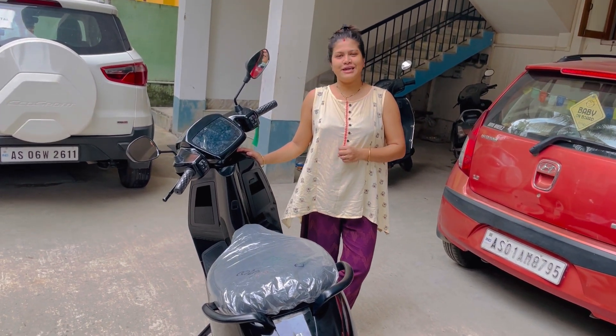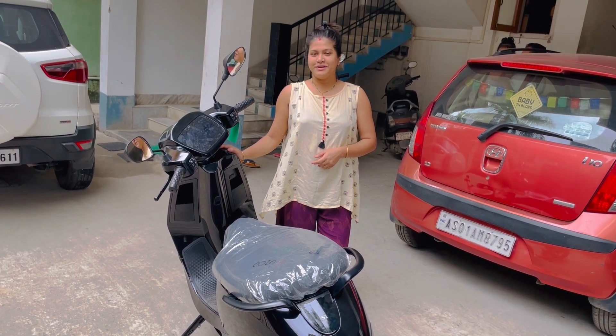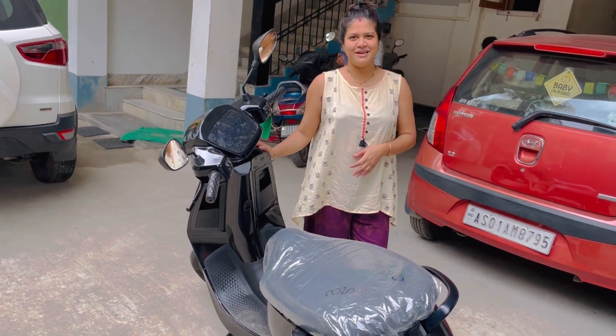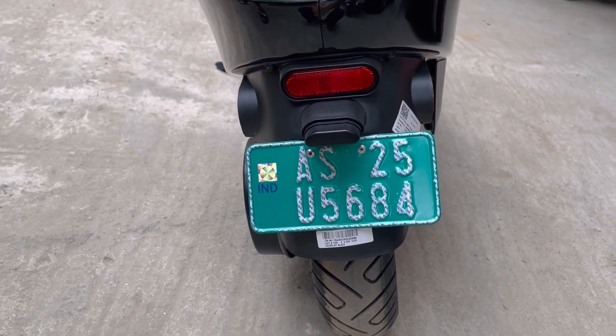We ordered it online and it came by delivery. We don't have to go to dealers — we are not allowed to go to dealers. We have a green plate, which means this is an electric vehicle.